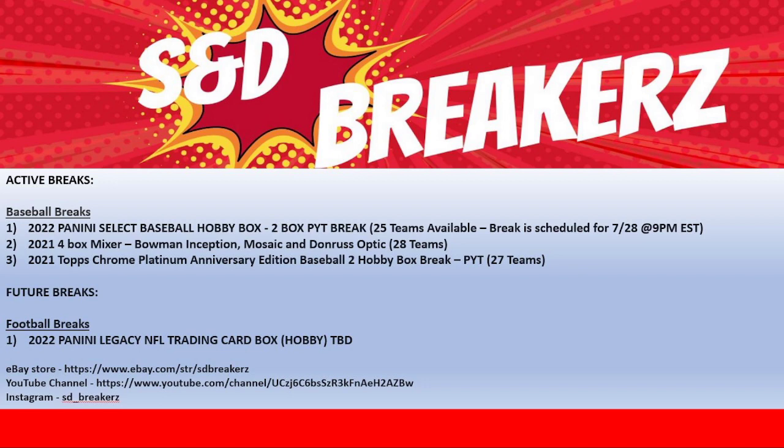Next is our four box mixer — not making much traction there. A lot of good stuff in there: Bowman Inception, Mosaic, Don Ross Optic Hobby Block Choice. Nine autos in total in that mixer.